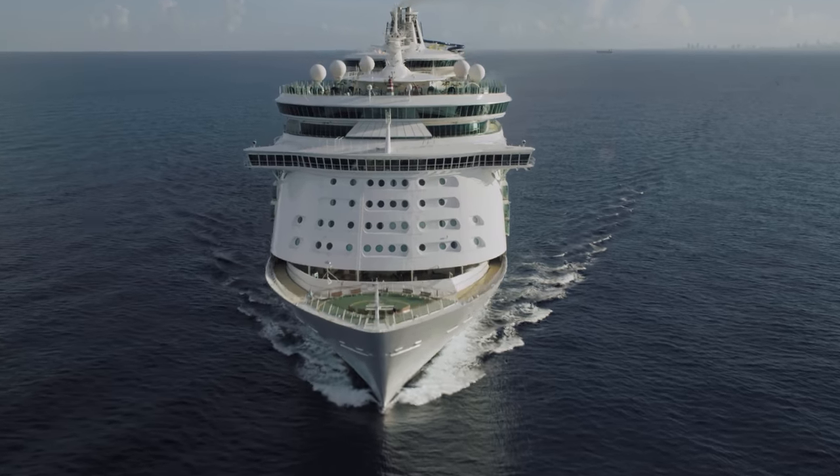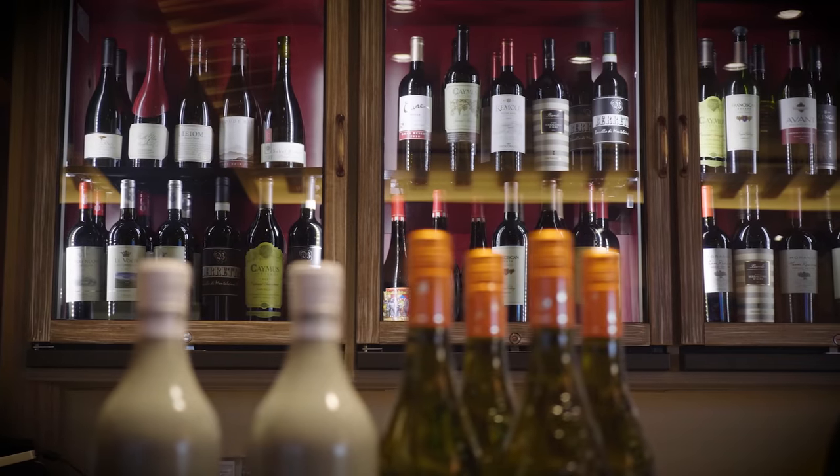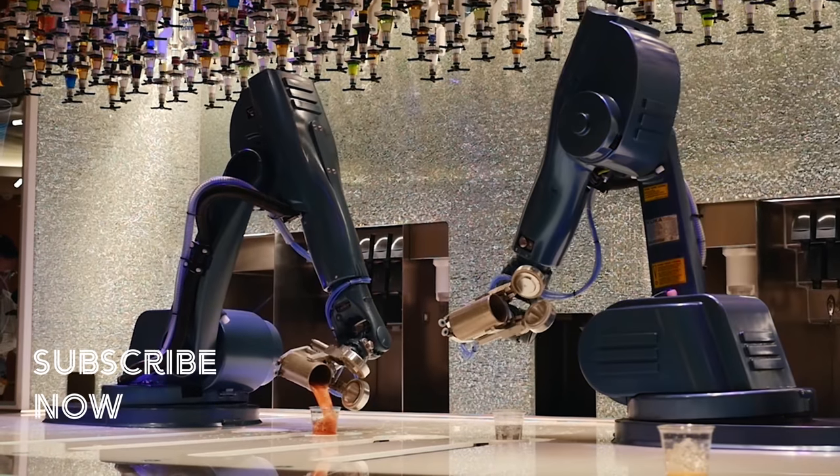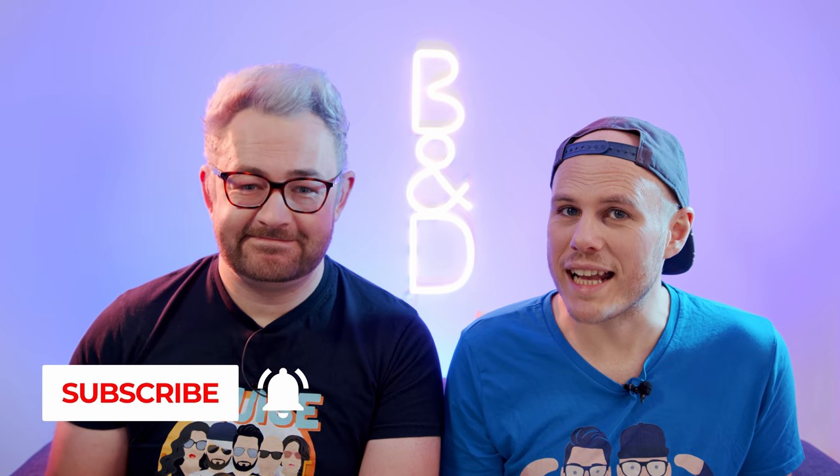Well, ahoy there cruisers. We're going to tell you how to make the most of your Royal Caribbean drinks package. You paid the price, so we're going to tell you how you can get it cheaper or for free. Before we begin, please make sure you subscribe to our channel so you don't miss out on any of these essential cruise tip videos.